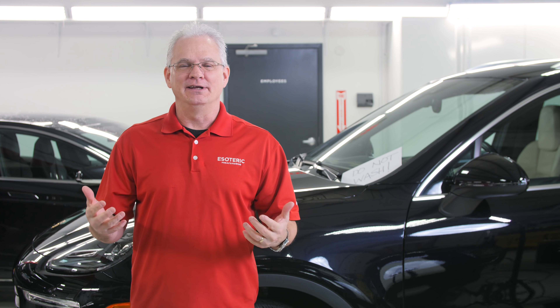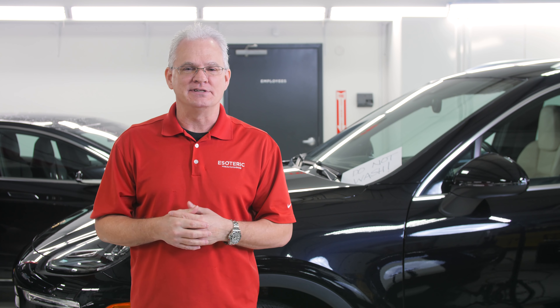Have you ever had a highly detailed car that you take in for service only to find that it's gotten scratched up when you get it back? I have. Stay tuned because next we're going to talk about how to avoid that in the future.